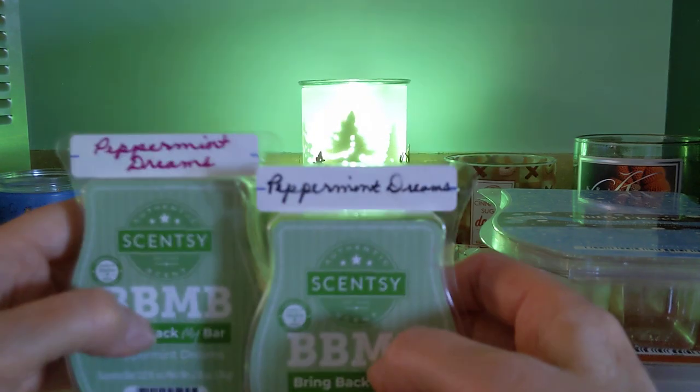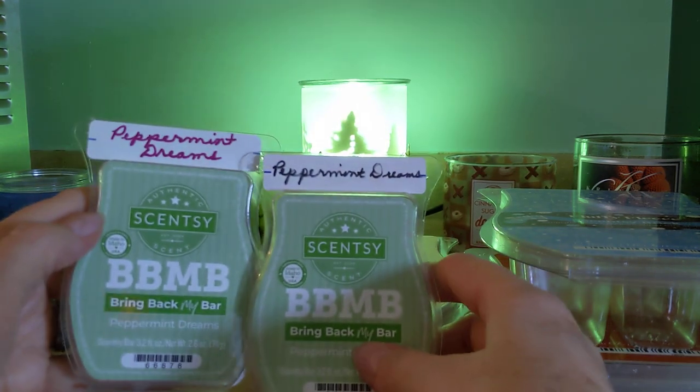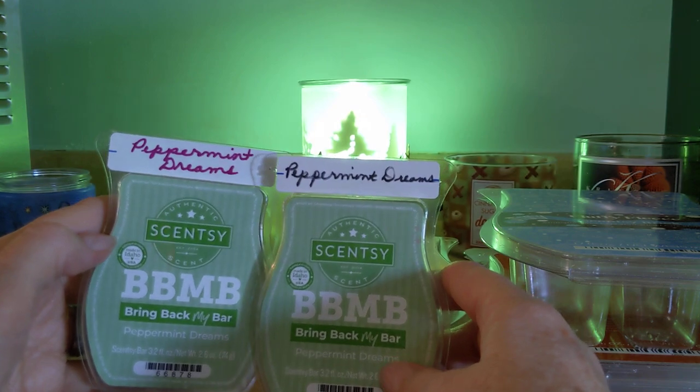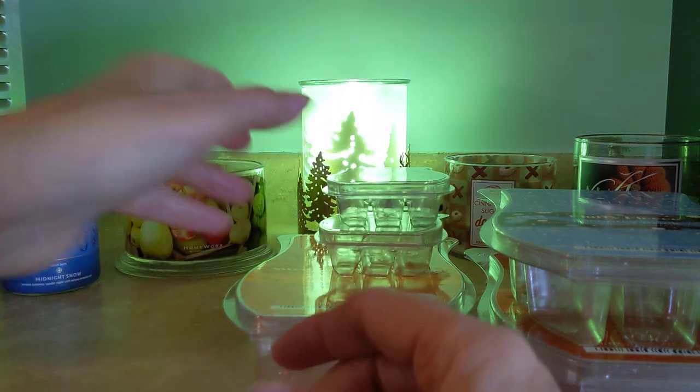Next up, I finished two Peppermint Dreams. I love this — it's from last year's Bring Back My Bar. This smells like a Girl Scout cookie thin mint to me. Absolutely love this, and I have a few more of those remaining.